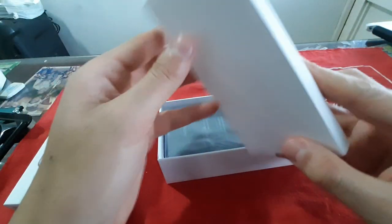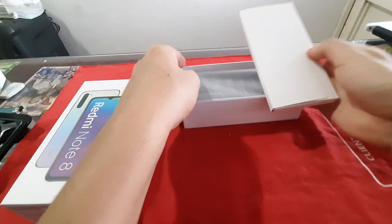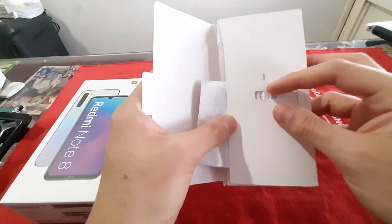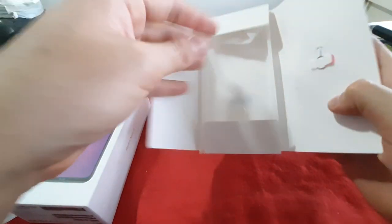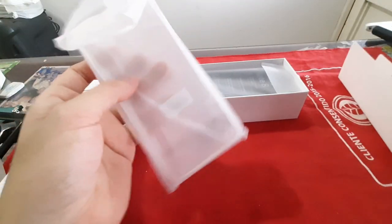Particularmente los unboxing de Xiaomi son muy sencillos, usualmente siempre tienen lo básico: la típica herramienta para sacar la bandeja de microSIM, los típicos papeles del manual de uso y el forro de plástico transparente que usualmente tienen casi todos los celulares Xiaomi.